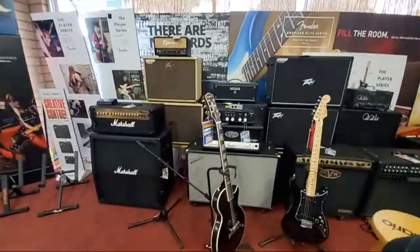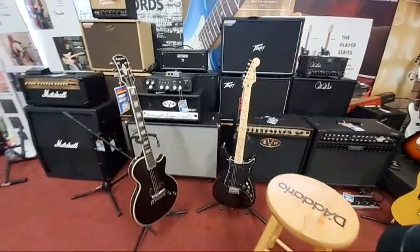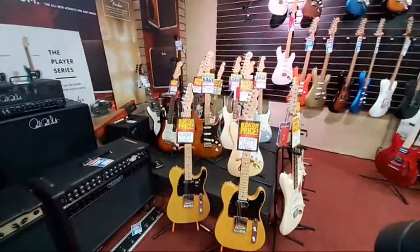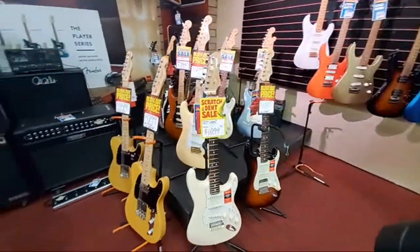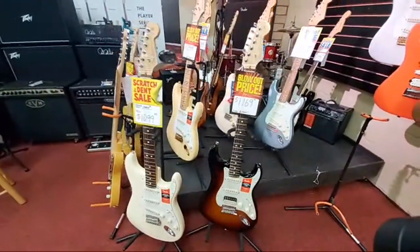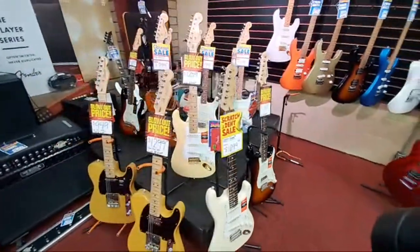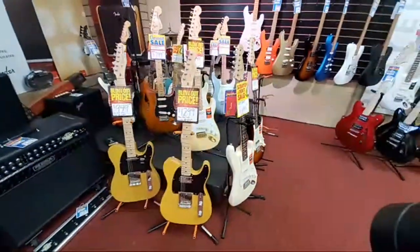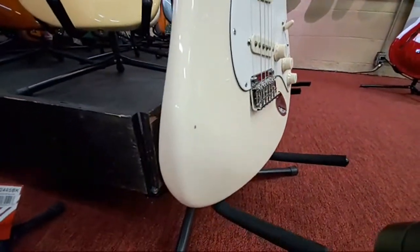This is another section of amplifiers — largely cabinets and heads. Here are two guitars from our shootout video earlier this afternoon. There's an island full of Fender American Professional Series; these are getting blown out, so all the Professional Series are on massive sale right now. This guitar used to be $1,400 and now it's $1,169. This one's nearly $500 off — there's a little tiny ding in the front, so we've knocked quite a bit off the price just for that little black spot.